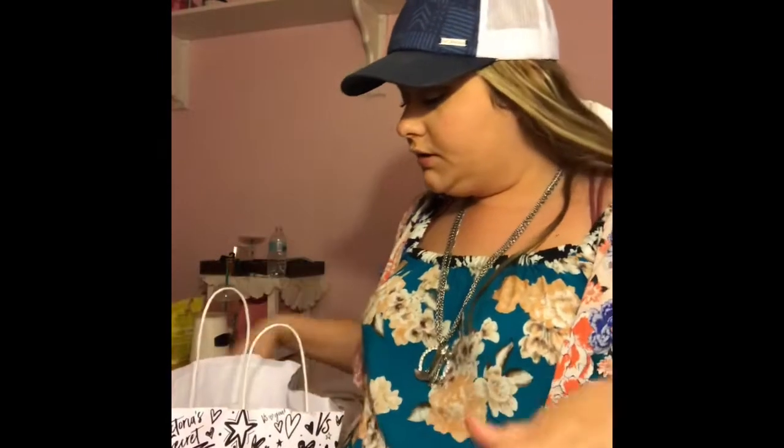Hey guys, you're watching Raylin and today I'm going to be showing you what I got from Victoria's Secret for the semi-annual sale. If you'd like to see what I got, continue watching.